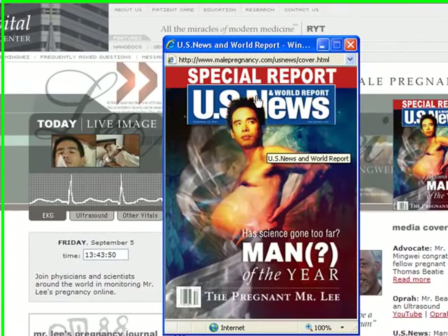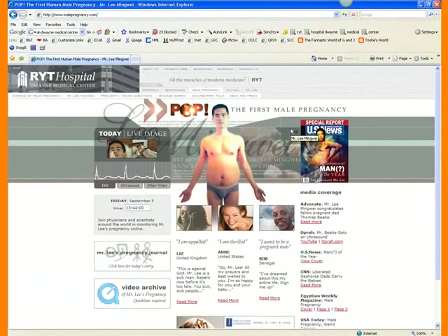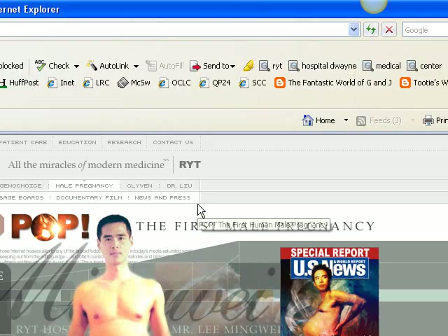Something you might be researching is male pregnancy, which is a site that is part of RYT Hospital. If you were interested in male pregnancy, you might end up here, and there seems to be a lot of good stuff. We have a U.S. News and World Report article here, but if you click on it, it just takes you into a bigger version of the picture — that's not helpful at all. You want to be able to link out to outside sources; this would lend support, which is part of your criteria list.